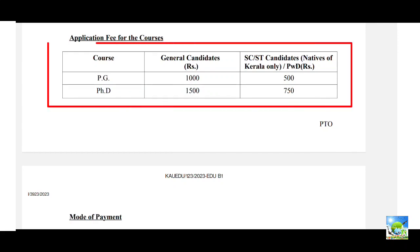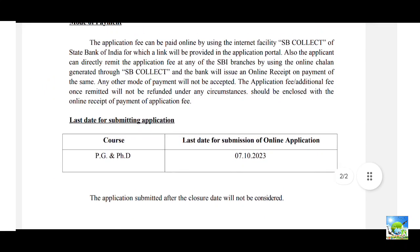For PhD candidates, the fee is ₹1500 for general candidates and ₹750 for SC/ST candidates of Kerala only. Candidates from other states must pay the full ₹1500. For PG courses, it is ₹1000 for general candidates and ₹500 for SC/ST candidates of Kerala. Candidates from other states must pay ₹1000 regardless of category. Other state candidates are treated as general candidates. Mode of payment is through SBI Collect.